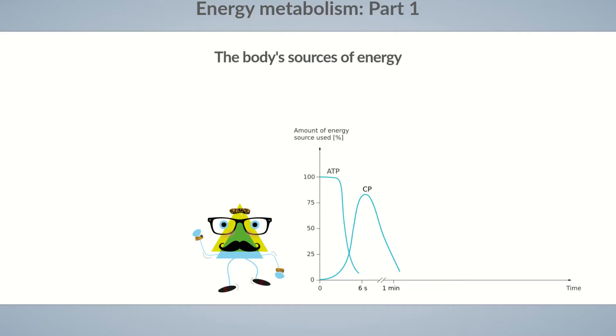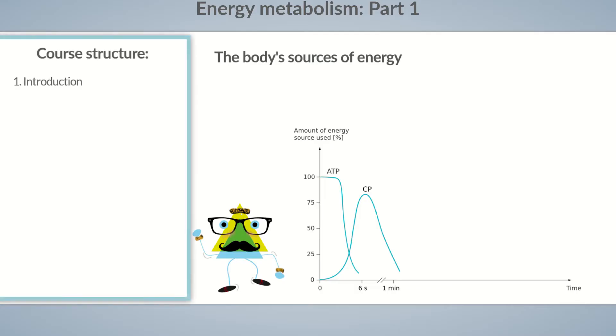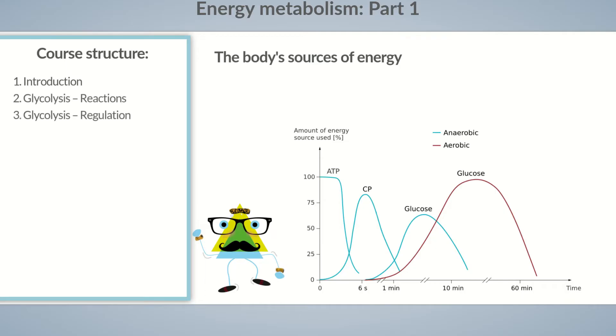You will learn how this works in detail in the various episodes of this Chalk Talk course on energy metabolism. First, Dita's muscles turn to sugar as a source of energy. Free sugar, especially glucose, is usually available to the body in such large quantities that they last for around an hour of physical activity. You can find out how glucose is broken down in episodes 2 and 3 on glycolysis.